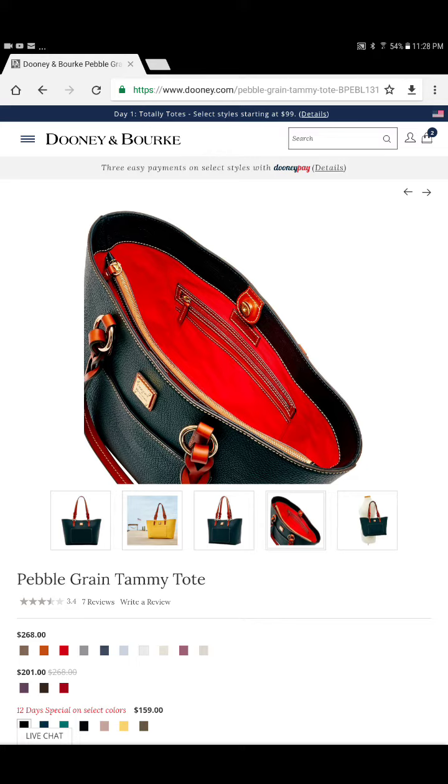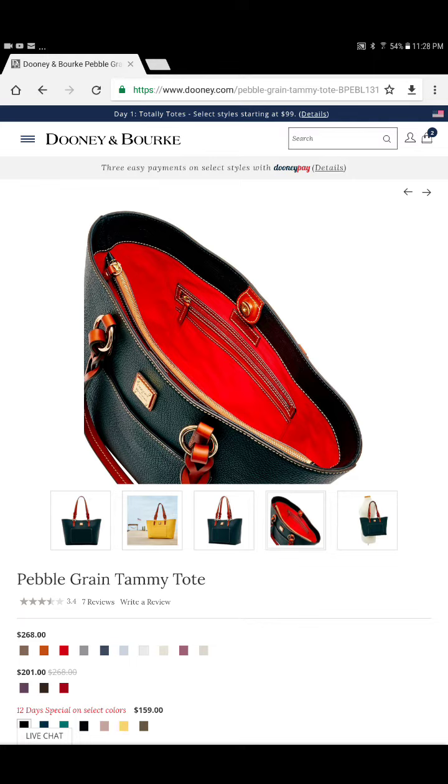On the other side of that, the middle part in the front — if I need to stick work items in there, folders or papers or something that's a little more business, I can separate them that way. So I absolutely love this tote.